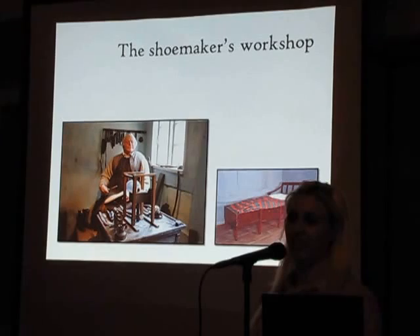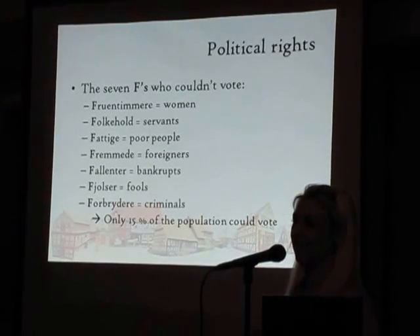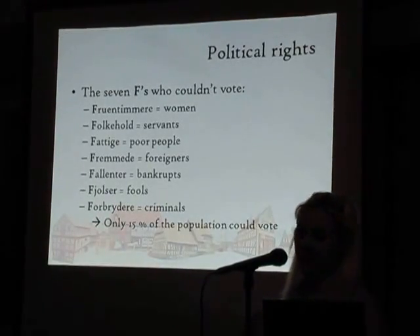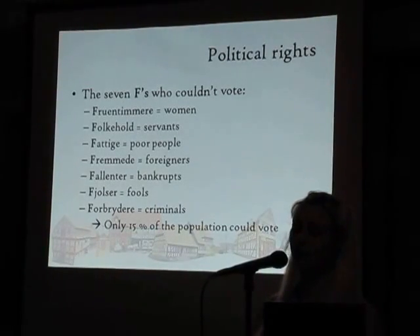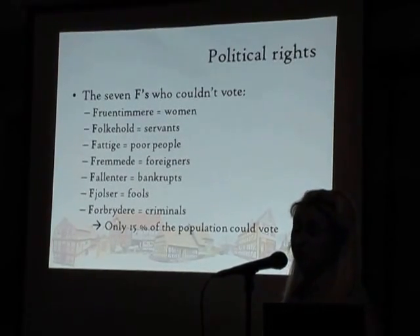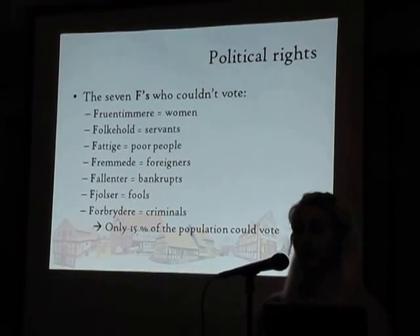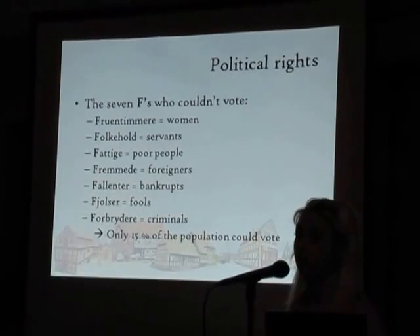Now let's take a look at the poorest part of the population. Poor people were another group that couldn't vote. To vote, you had to be a male over 30 years old, have an unblemished reputation, have citizenship, be head of your own household, have lived in the district for at least one year, and not have received public assistance. So only 15% of the population could actually vote — even though that was very democratic for this time.